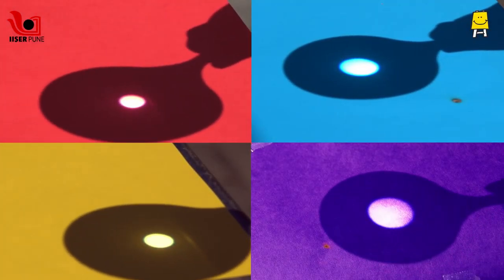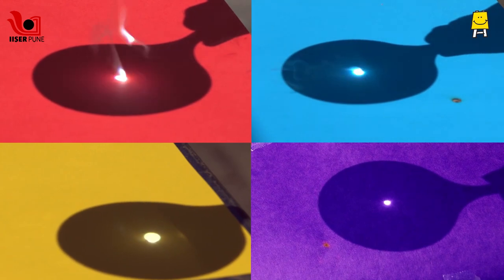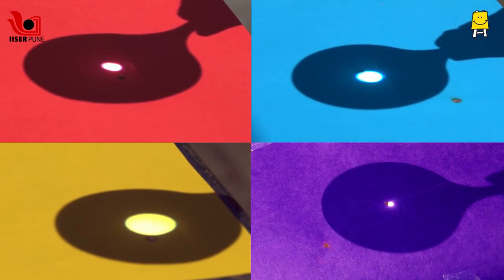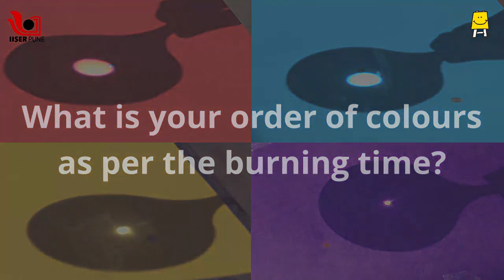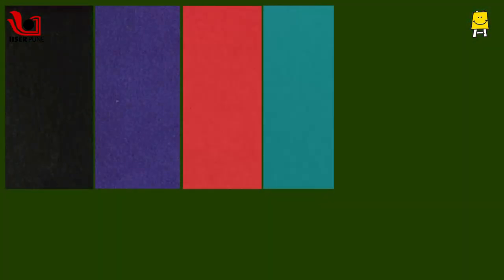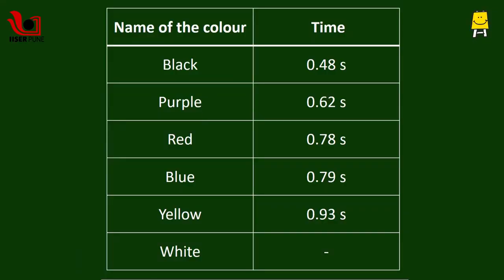In the previous video, we used a magnifying glass to burn different colored papers. Did you try this out? What is your order of colors as per the burning time? Here is our arrangement of papers in the order of burning time. Is it the same as yours? Why did the dark colored papers burn quickly? Let's find out.